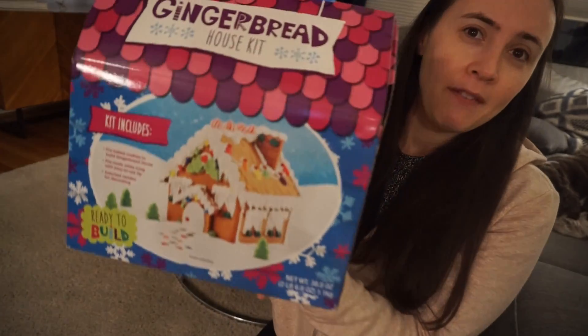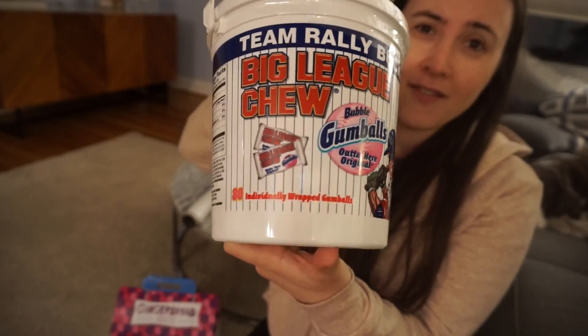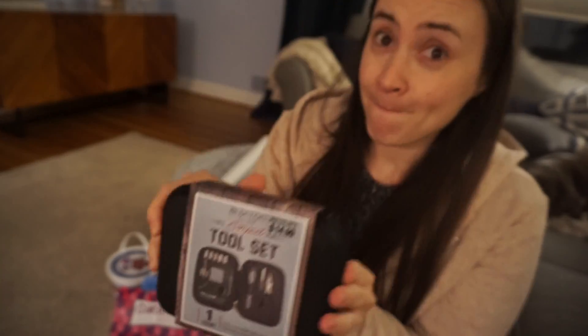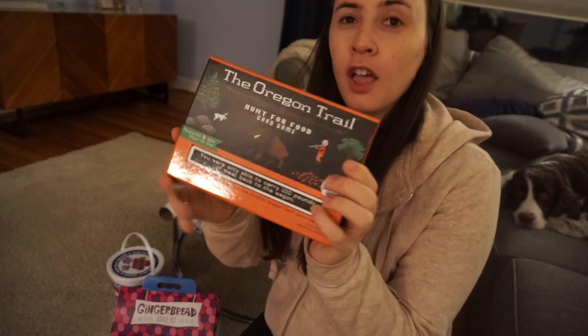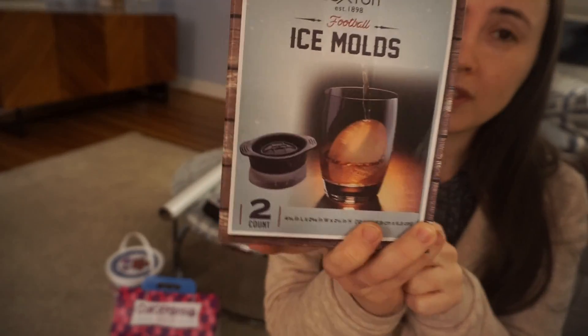I'll quickly show you guys what we got for the white elephant gifts — they all had to be under about fifteen dollars. These are all from Target, by the way. First is this little gingerbread homemaking kit — very cute, would love to win that. Second is a gag gift: a giant thing of Big League Chew. My husband bought all of these so I'm not taking any credit. There's also a really cool tool set, the Oregon Trail board game, and — maybe my favorite — football ice molds for scotch glasses.